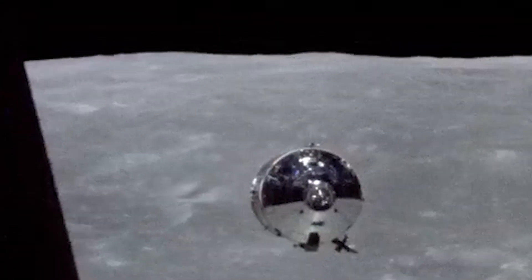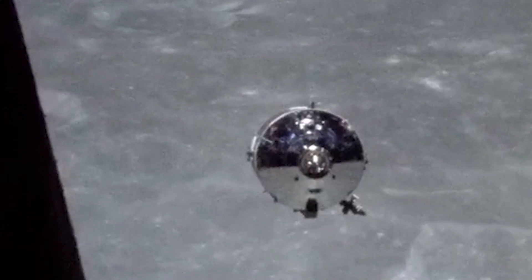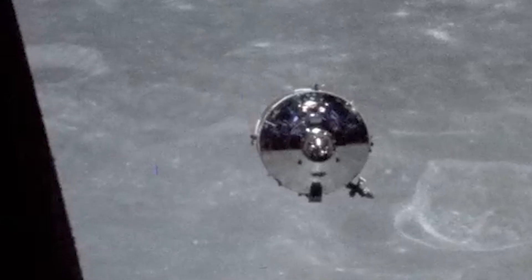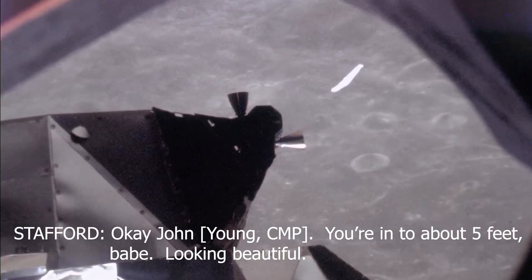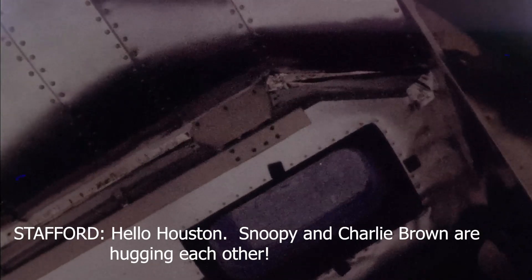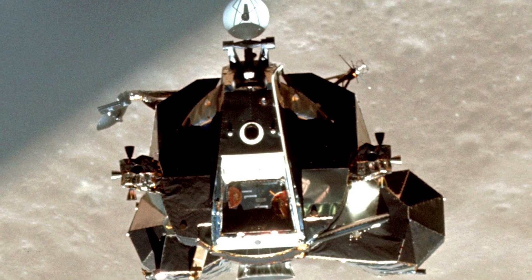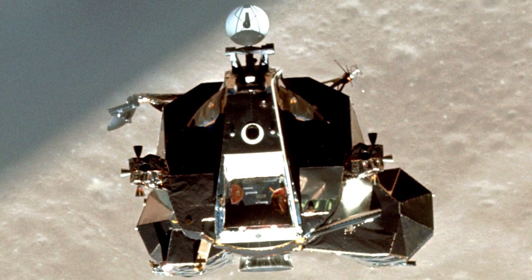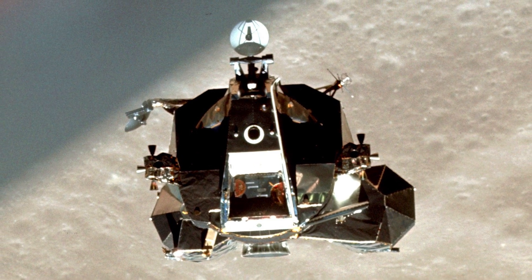With Snoopy back under control, it was time to reunite with Charlie Brown. We're about ready to dock. You're into about five feet, looking beautiful. We got him! Snoopy and Charlie Brown are hugging each other. Twelve hours since entering Snoopy, Stafford and Cernan were now back inside Charlie Brown. As the crew dipped behind the moon, Snoopy was jettisoned into an orbit around the sun.